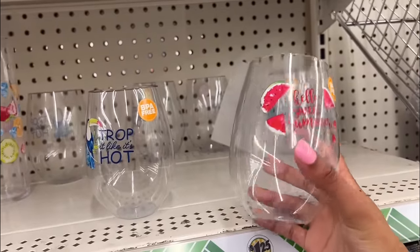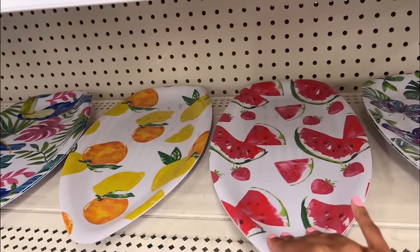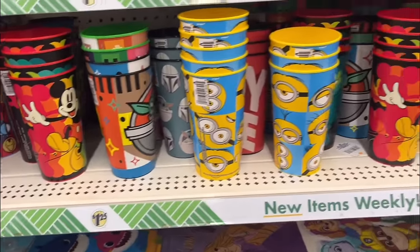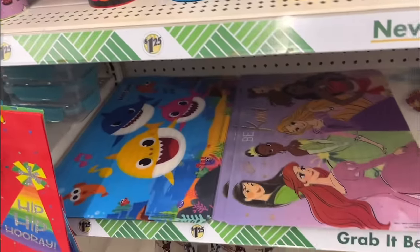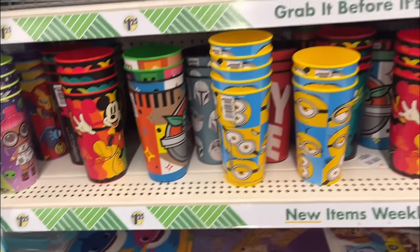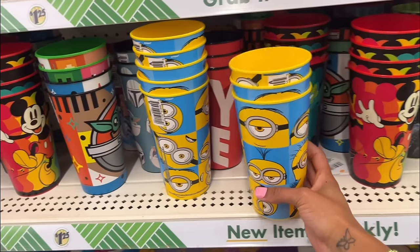Look at these trays — if you're hosting a party for the summer, these are really cute. I'm really loving this watermelon one and this one with the palm trees. Dollar Tree also has these really fun cups for kids — Minions, Mickey Mouse, Spider-Man, LOL dolls. They even have placemats for your kids. These are really good finds if you have kiddos. I would definitely get this Minion cup — you guys know I'm a kid at heart.